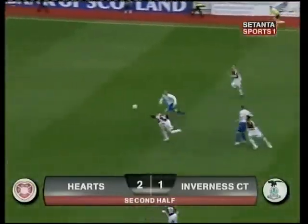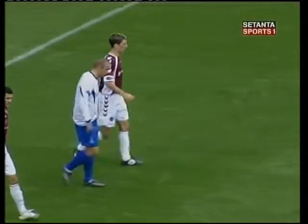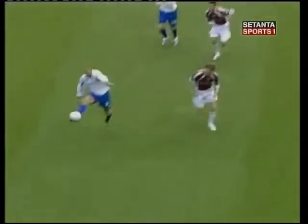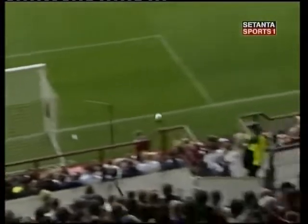Dolan's clearing at the second attempt. Hesitation at the heart of the Hearts defence, and Graham Bain could have punished them again. Into a yawning gap went the Inverness striker on the end of a long ball, straight down the middle. Hearts were more than relieved when Bain hooked his effort wide.